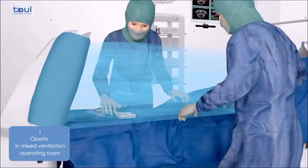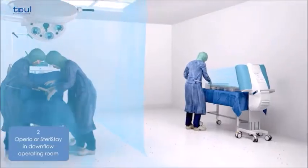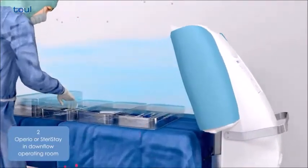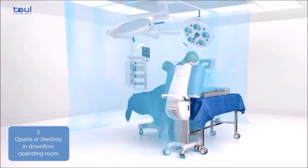The focused laminar flow unit also allows the instruments to be prepared outside the operating theatre in order to reduce the time spent preparing the instruments. The focused laminar flow unit can be transported and installed in any operating theatre in just a few minutes without interfering with the existing ventilation system.